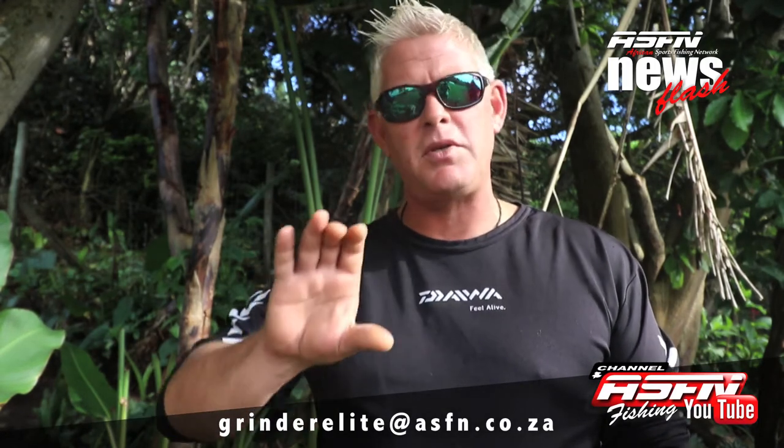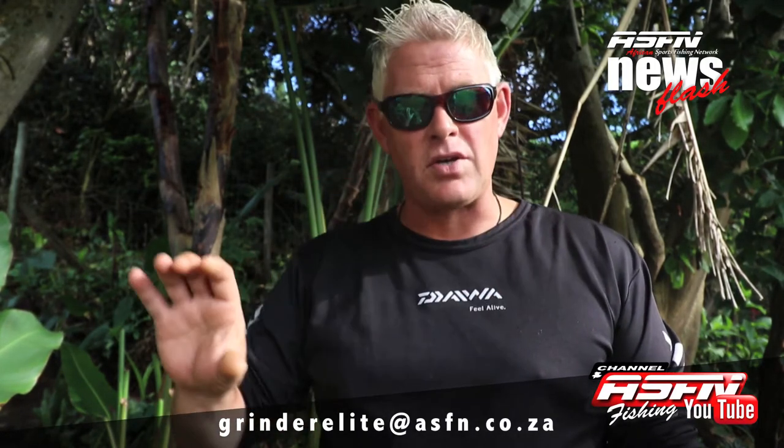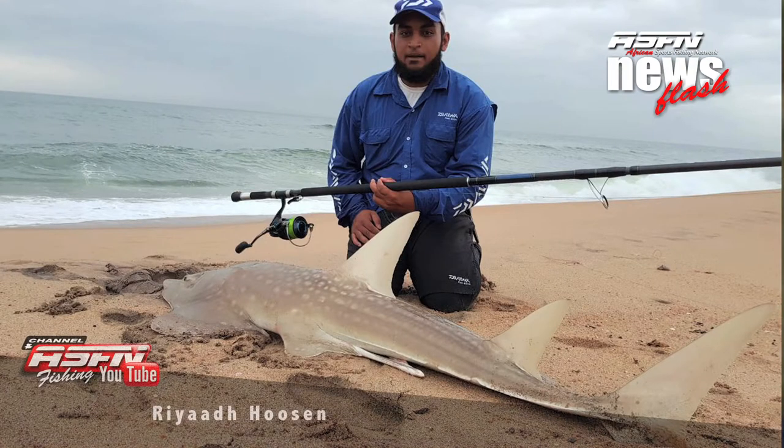There have been so many catches this week, and I want to thank you all for sending in your catches. This is part four of the newsflash this week, bringing you catches from all over South Africa. Remember, you can send your catches to grinderelite@asfn.co.za. You can also use your cell phone to take videos — just remember to turn your phone horizontal or landscape when taking videos.